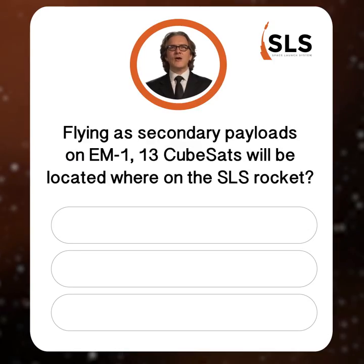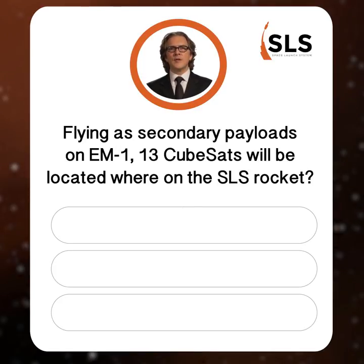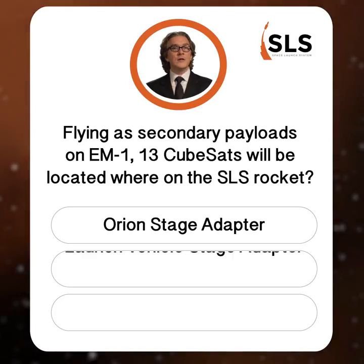How are you doing so far? Great kid, don't get cocky. Question number three: Flying as secondary payloads on EM-1, 13 CubeSats will be located where on the SLS rocket? The Orion stage adapter, the launch vehicle stage adapter, or the forward skirt?